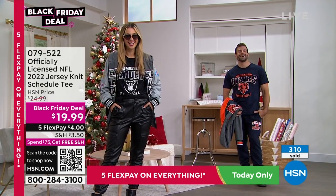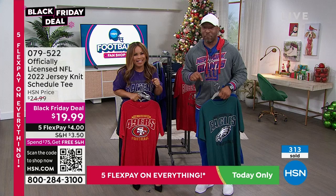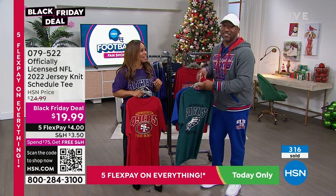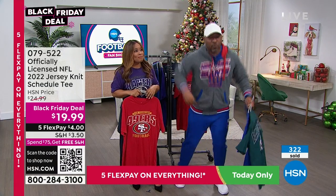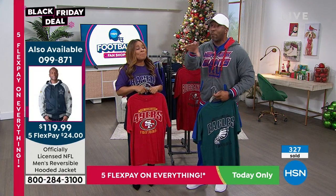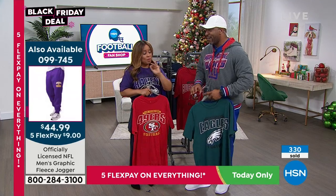I typically wouldn't wear heels to a game, but I have done it, because sometimes a girl's got to show up and be right. Sometimes you just got to put the whole look together. It's not practical — I will admit — but truth is I have done that before. A girl, it may not be practical, but sometimes you've got to show up sexy. There are also times where I'll just rock my sneakers. It just kind of depends. That's football — there's no specific dress code.